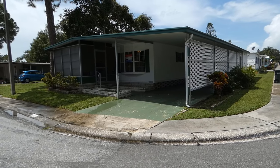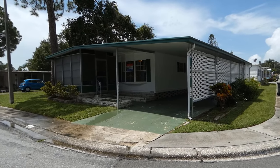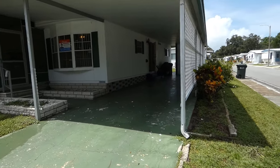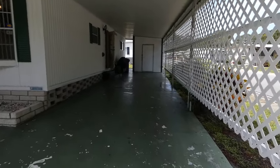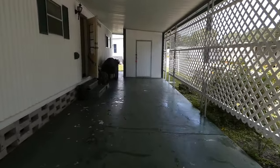Good morning everyone. Today we are at Shady Lane Village here in beautiful Clearwater at lot number 1075. Come on in and see this beautiful driveway, enough for two cars, and a storage shed at the end which houses the washer and the dryer.